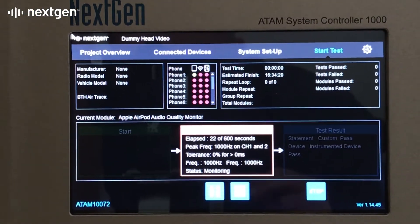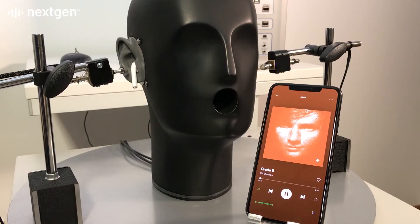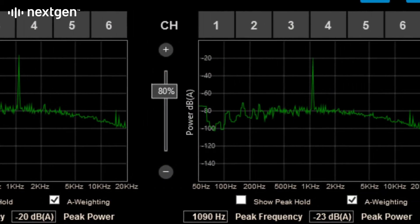Automated acoustic monitoring of the audio from the earbuds includes detection of dropouts as short as 10ms. The acoustic head accurately models the human listener, and the wireless connection between left and right earbuds is measured for stability throughout.